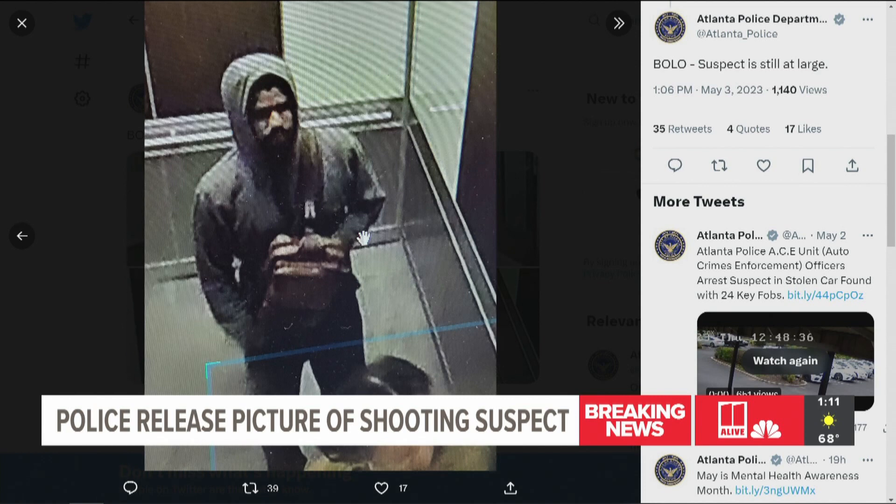We're talking about the area between West Peachtree Street, 12th and 13th Streets. Multiple people are injured right now, and on your screen is an image of what police say is the suspect in this case.